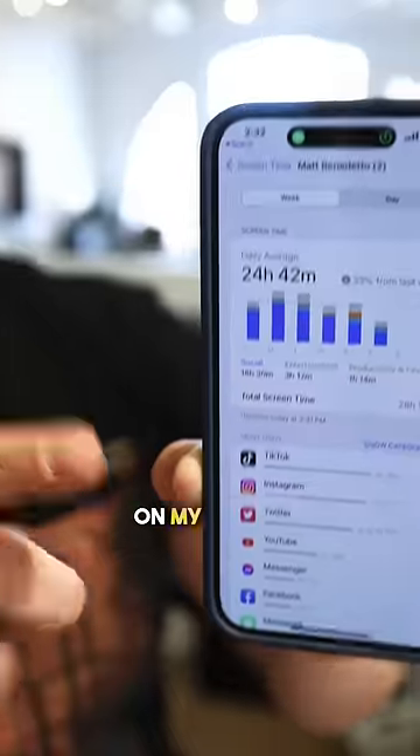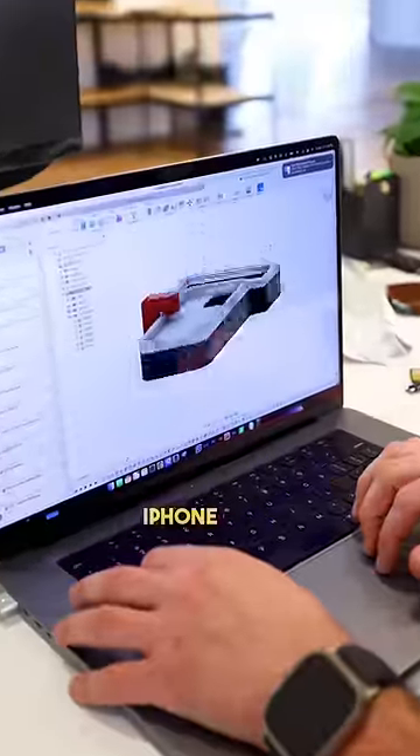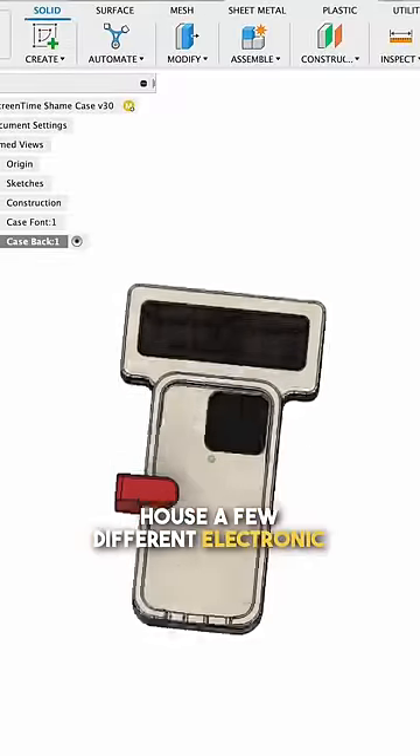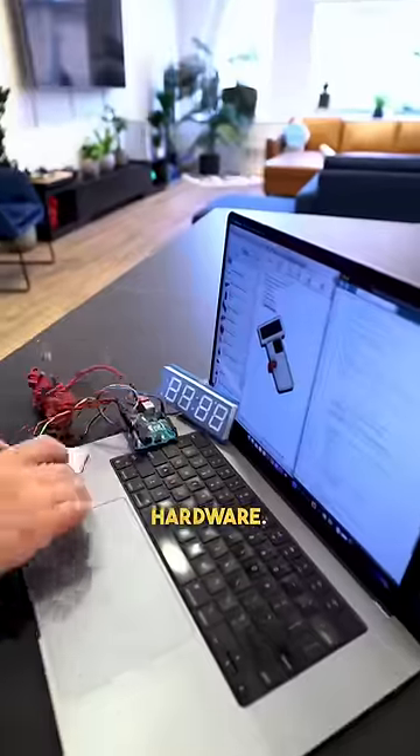I spend entirely too much time on my phone, but I think I invented a solution for it. Let me show you. I designed this iPhone case that's going to house a few different electronic components. So to get started, I got those pieces going on the 3D printers so I could start coding up all the different hardware.